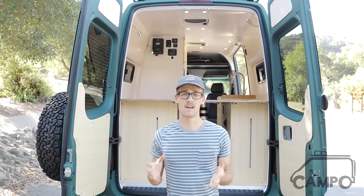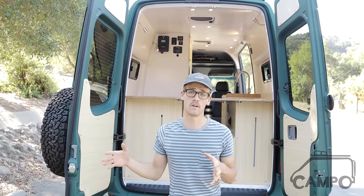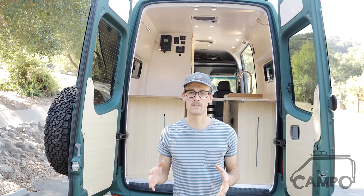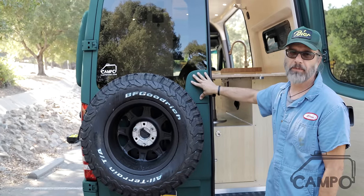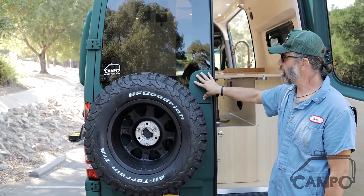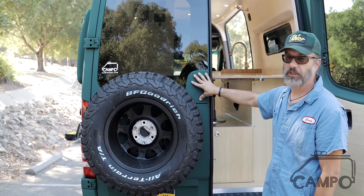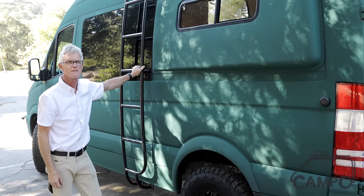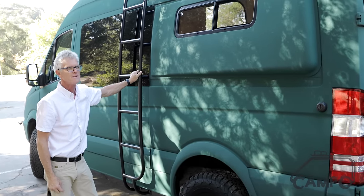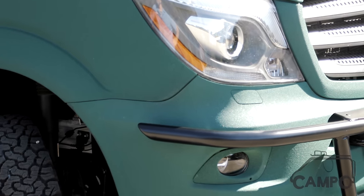This build was a four-month process from customer idea through design and through execution. Everything is handmade without templates. The fantastic custom color is a ceramic coating done at LMR Customs in Texas — it's been on many Jeeps and pickup trucks, but this is the first Sprinter with it. Exterior highlights include a ladder, roof rack, and front bumper, all from Luminous.